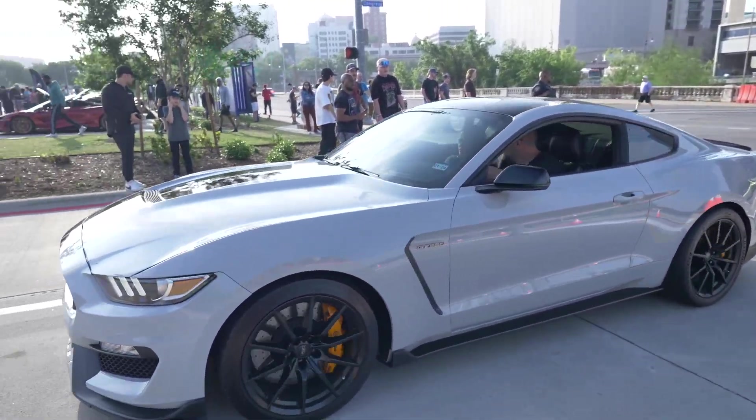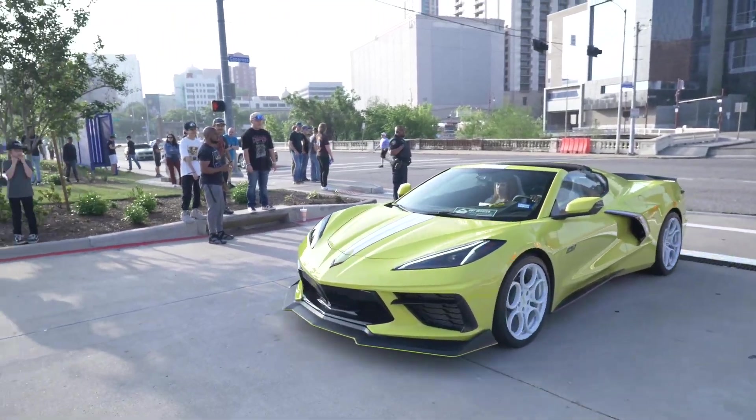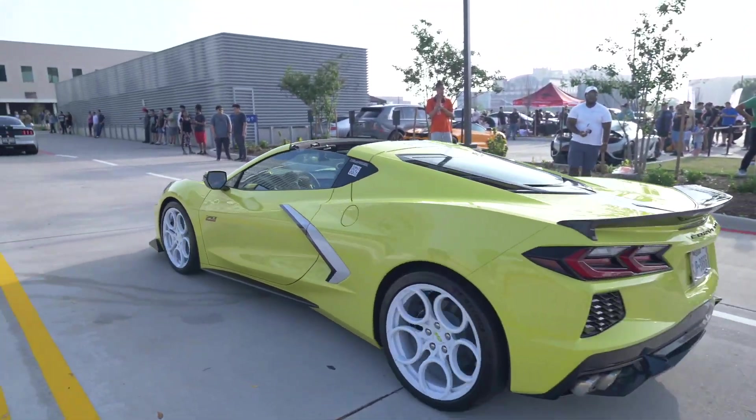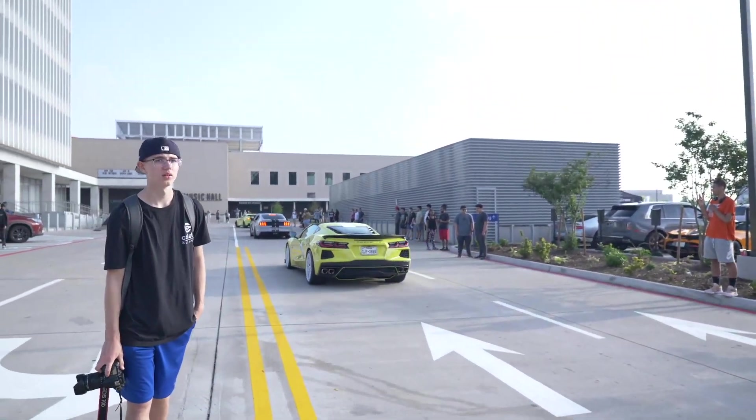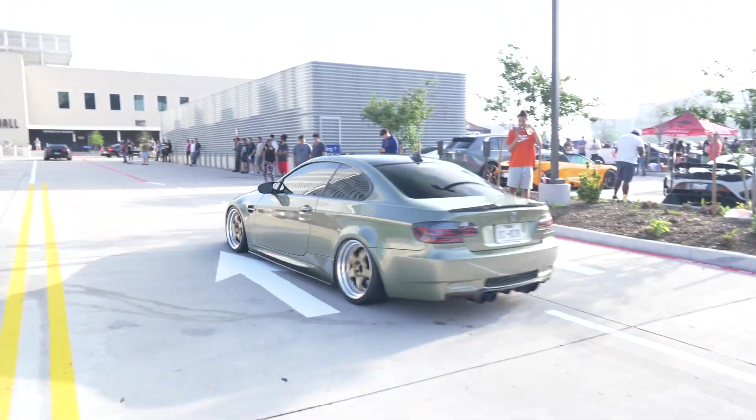Look at this Shelby though. Let me know what you guys think about Shelbys — I do love Shelbys. And this is a C8 but I'm really not digging that spec. Let me know if you are. That's a clean BMW M3.